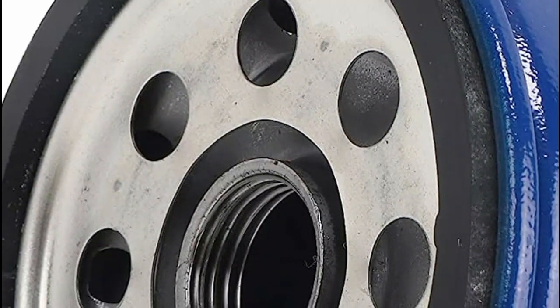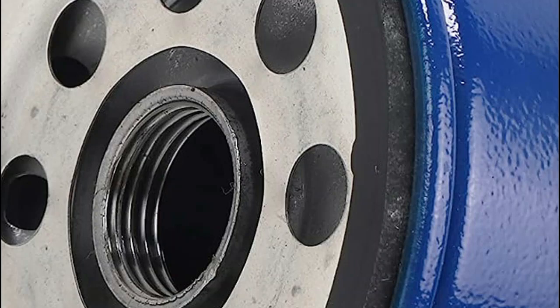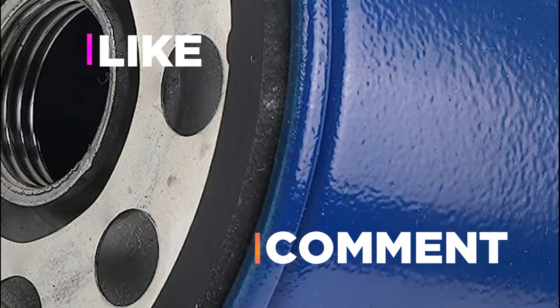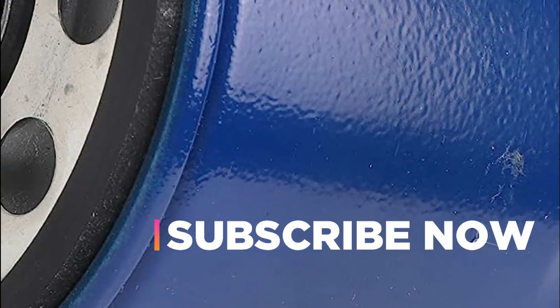Hope you found this video helpful in finding the best oil filters. If you found this helpful, please give a like, comment your valuable opinion, and tell us which one is perfect for you. Subscribe to our channel to get the latest updates on different product reviews.